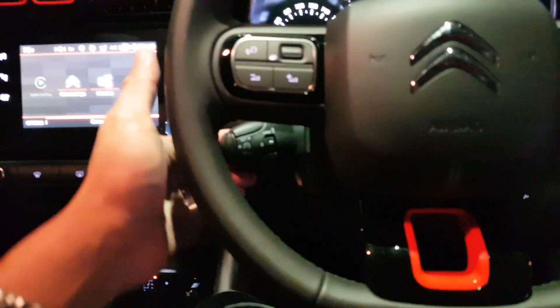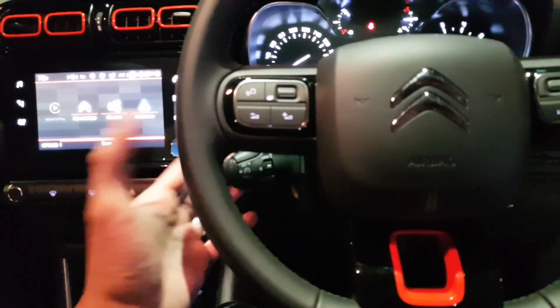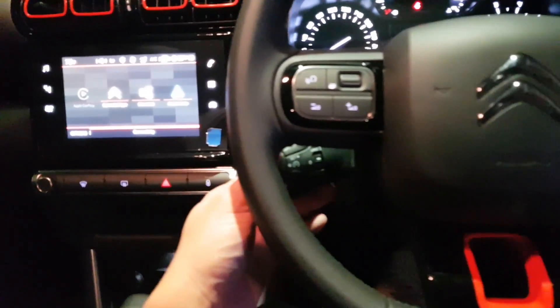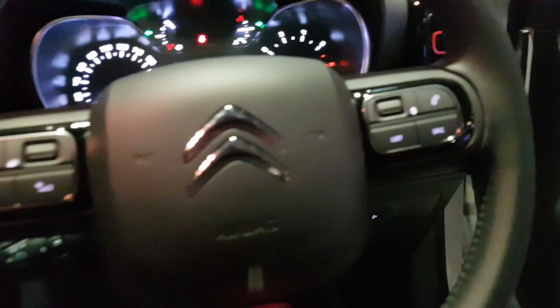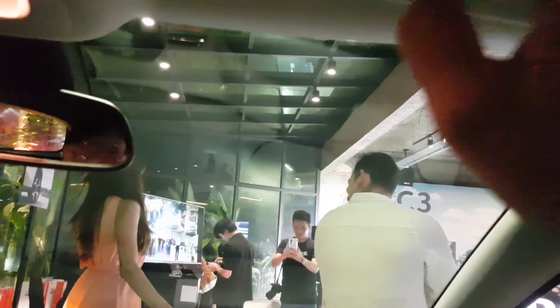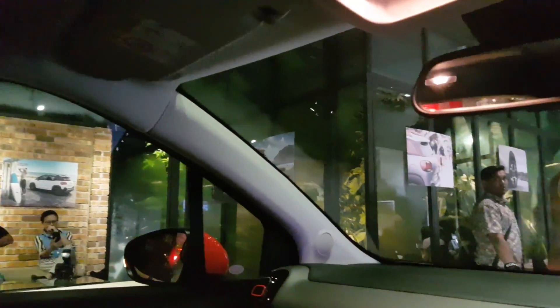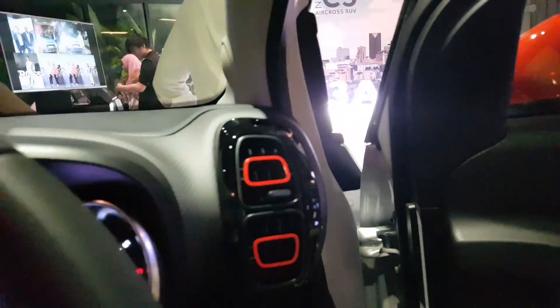The cruise control stalk may take first-time users a few days to get used to, but you'll operate it perfectly well after that. There's a headlamp height adjuster and a slot for cards and other items. There are no vanity lights, but you get a card holder with no sharp edges on the molding. It's a pity they couldn't spec in the panoramic roof — some people like it, some don't, but I'm a fan of panoramic roofs.